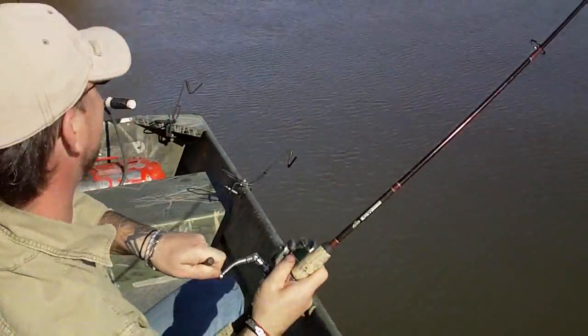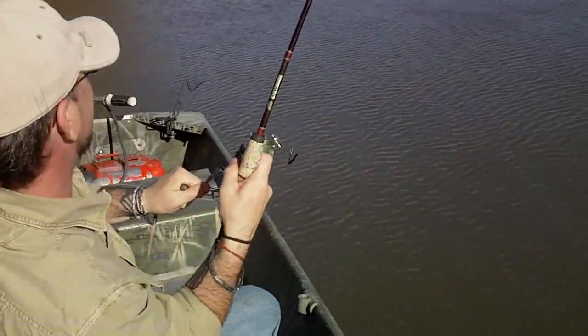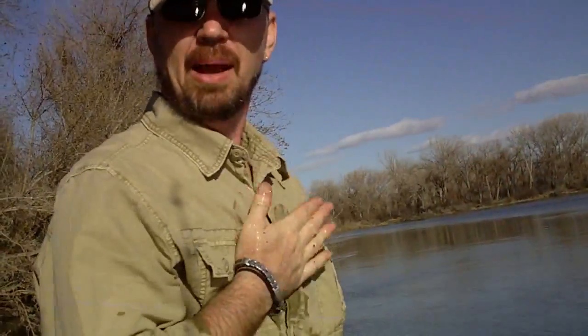Fish on! Holy cow! Yeah, this is the fish we've been looking for right here. Got him. Alright, fish in the boat! Almost.